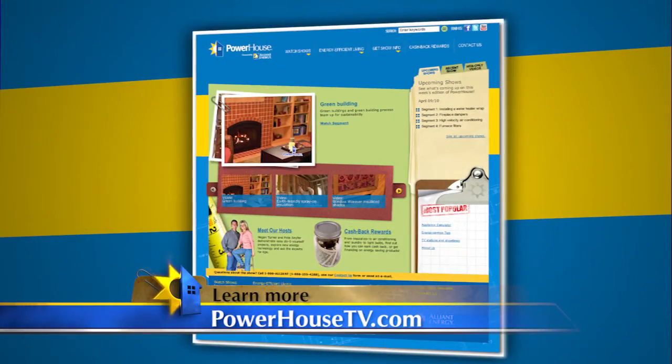Thank you so much, Lisa. If you'd like more information about lighting fixtures or the bulbs that go in them, visit our website at PowerHouseTV.com.